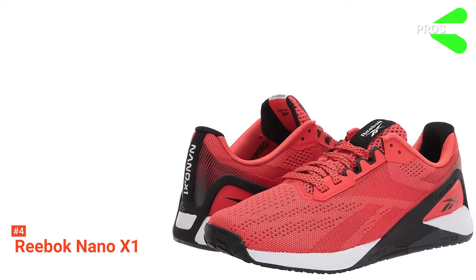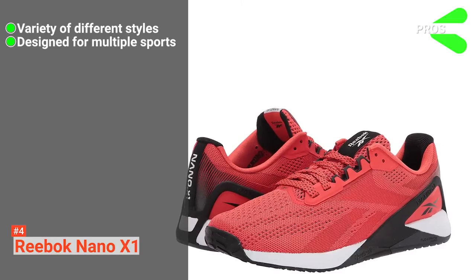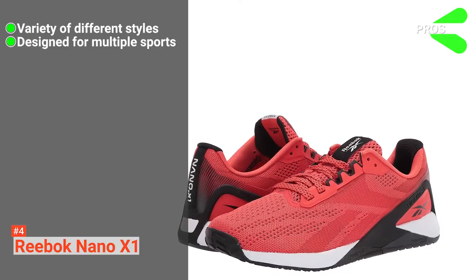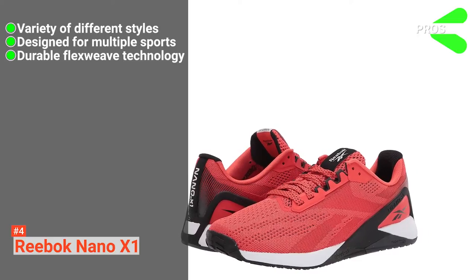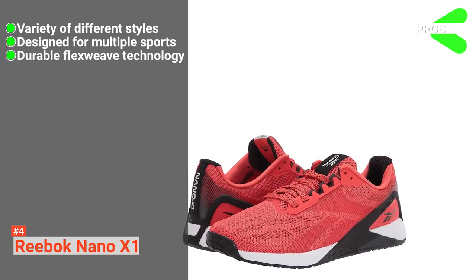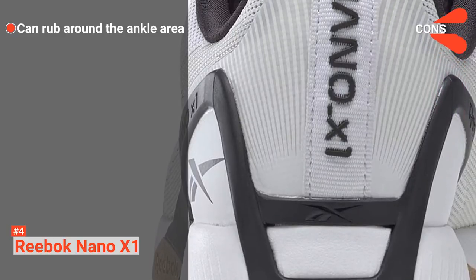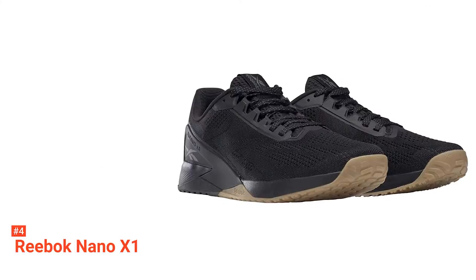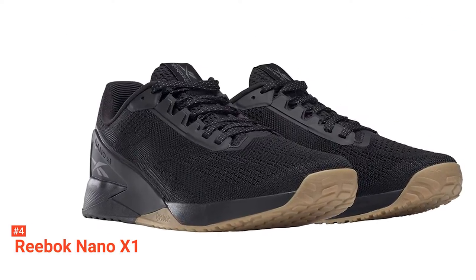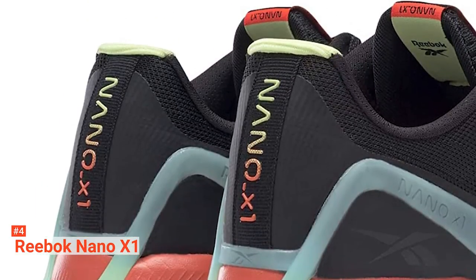Its pros are: its range of designs are great for the fashion conscious, its versatile construction makes it possible to perform a range of activities in the shoes, and its new flex weave knitted layer improves breathability and strength. However, its heel tab and collar are quite high, so some people may experience rubbing. The Reebok Nano X1 is the newest iteration of the Nano Series. It's ideal for those wanting a lightweight training shoe for a range of workouts.